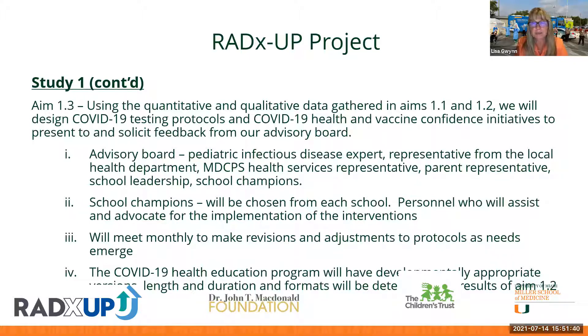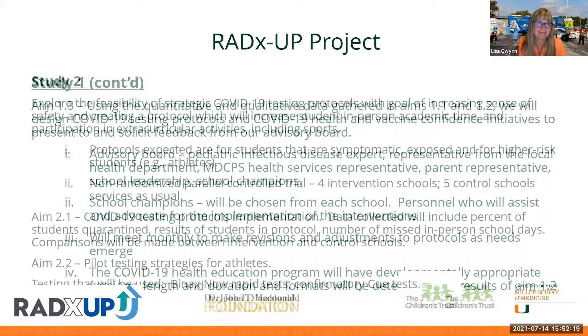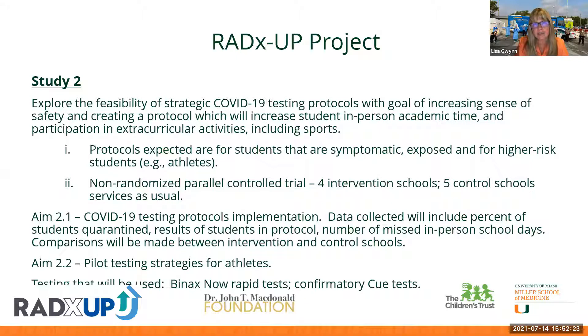The team will also work with athletic teams to develop the best strategies for testing athletes — whether pooling is feasible or individualized rapid testing is more appropriate. They will use the BinaxNOW rapid tests as well as the Quidel tests for confirmatory testing. Study Three will take all information gathered from Study One regarding vaccine knowledge and hesitancy and create a health education and vaccination confidence initiative, implementing it through clinic nurses and mobile units providing free COVID vaccination to students and school staff.